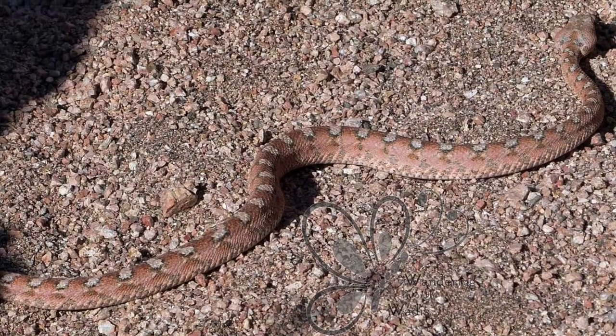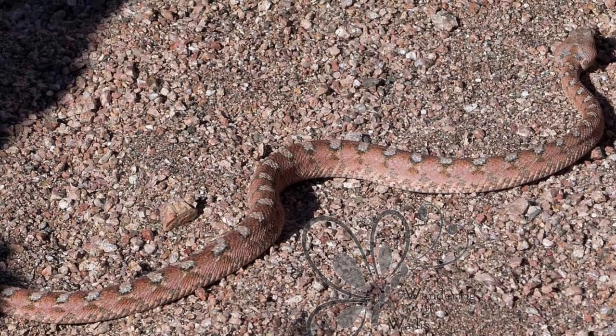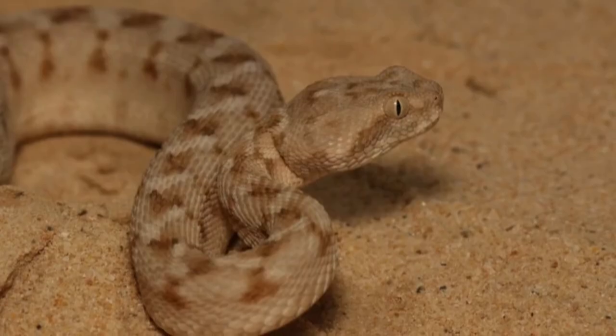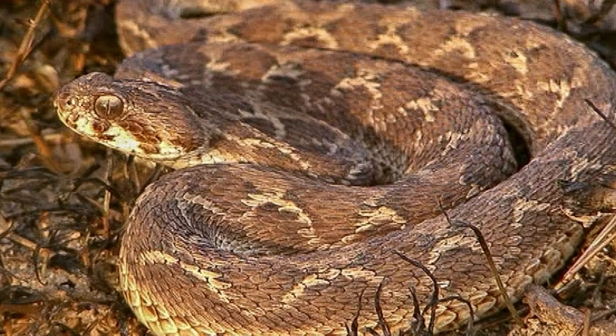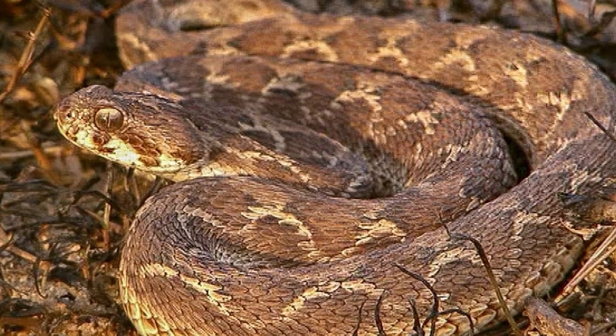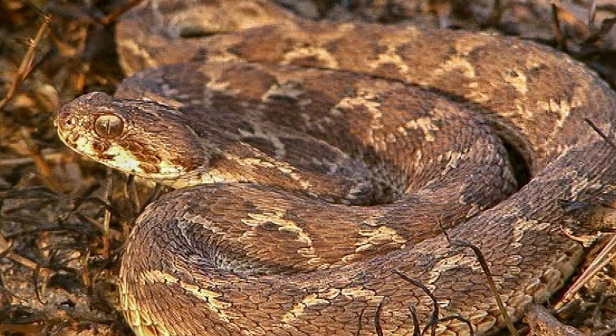The venom is especially dangerous because it is made up of the four main types of snake venom. One part attacks the nervous system, another attacks the cardiovascular system, another the blood, and the last destroys the cells of the body in general.